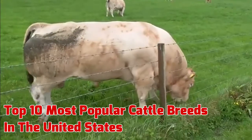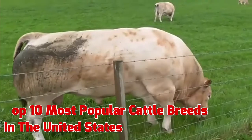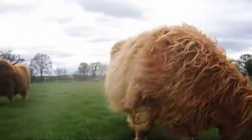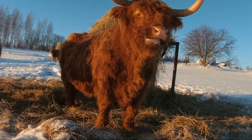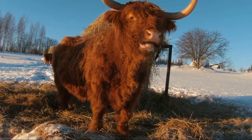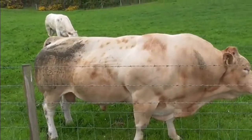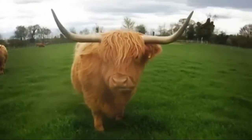Top 10 most popular cattle breeds in the United States. With more than 70 recognized cattle breeds in the United States, it can be hard to identify each one. However, only a small number of cattle breeds — less than 20 — make up the majority of the genetics utilized in the U.S. for commercial beef production. Here are the five most popular U.S. beef cattle breeds according to the U.S. Cattlemen's Beef Board, plus five more that are very well known in the United States.